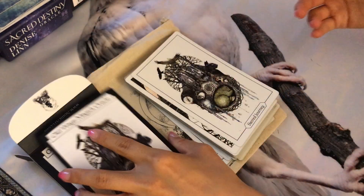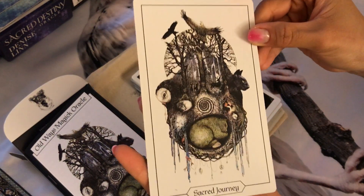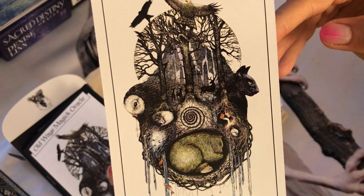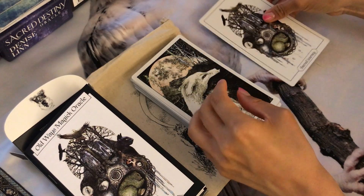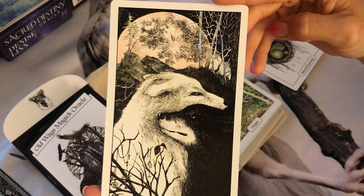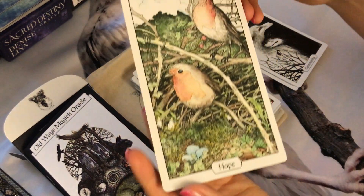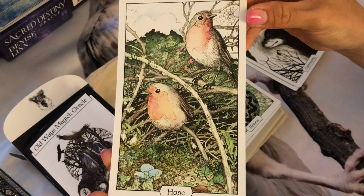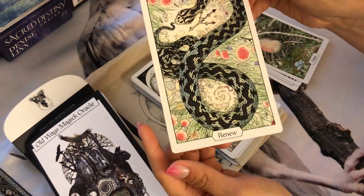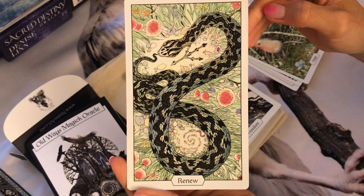Now I'll start with each card. We have Sacred Journey — so much detail, it's so pretty. Community with these two wolves and the moon. Hope with these two little birds — it's so cute. Renew is my favorite, it's so pretty. I just love it, the way it's drawn, the whole scenery.